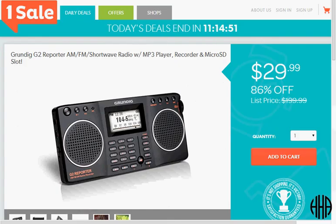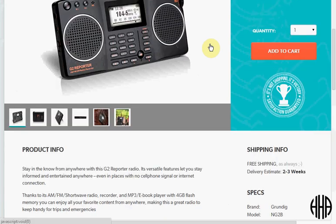Today at One Sale you can get the Grundig G2 Reporter. It's an AM, FM, and shortwave radio, plus you have the opportunity to play MP3s with either a line-in or a micro SD card, and it's also a recorder. If you're interested in getting into shortwave radio, this could be a really good introductory radio for that. It's on sale for $30 and ships for free.